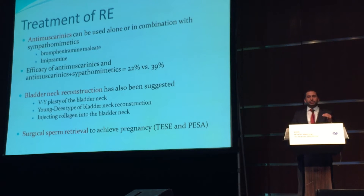Efficacy of anti-muscarinics alone and in combination with sympathomimetics is reported to be around 20% to 40%. If the patient asks for a definitive treatment for retrograde ejaculation, then surgery may be indicated, and bladder neck reconstruction has also been suggested. If the primary concern of the patient is infertility, there are always surgical sperm retrieval techniques available.